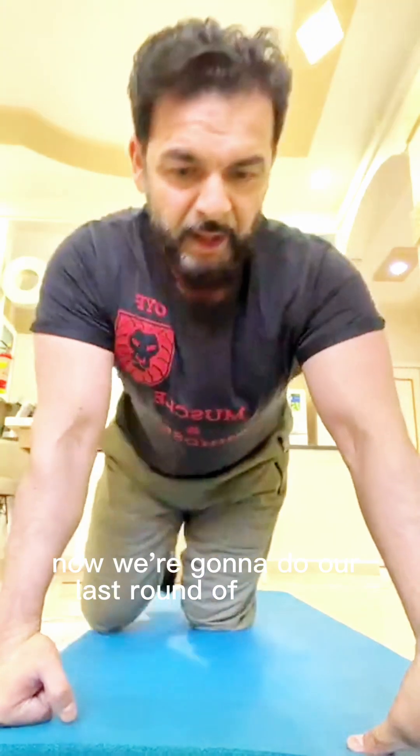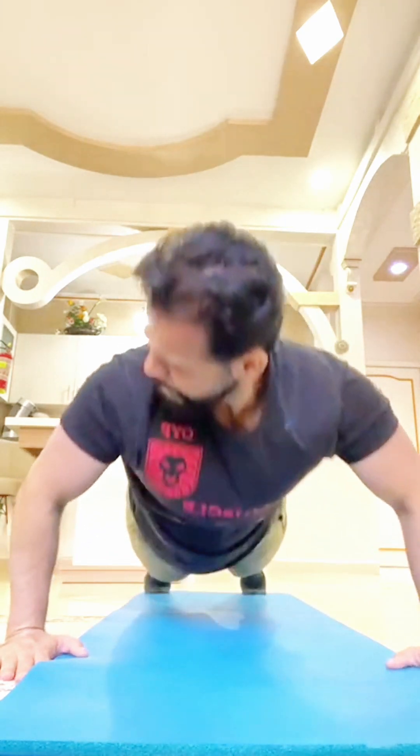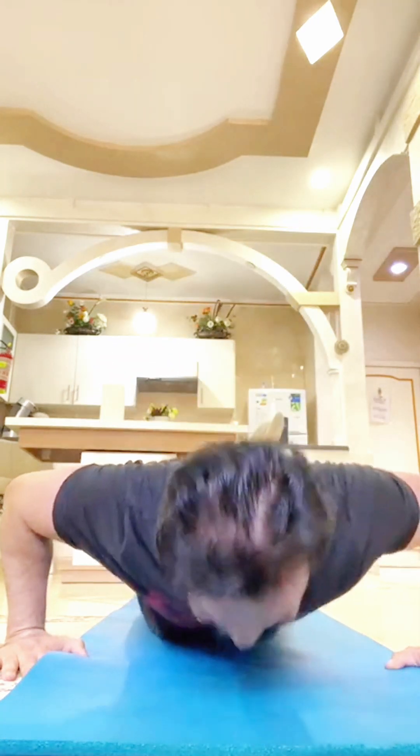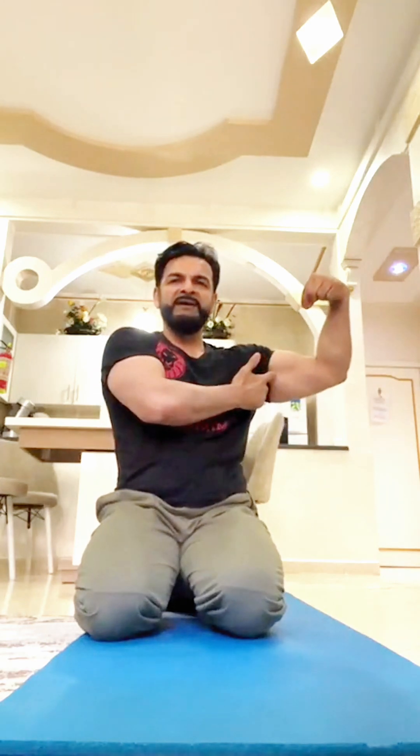Now we're going to do our last round of muscle activation push-ups. My arms and triceps are burning. Scapula engaged, chest up, core in — 12 reps, slow and controlled. At that level, even the bicep is engaged. Strategy, technique, approach — these things matter. Not just going and doing something without a plan.